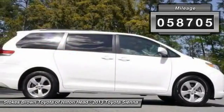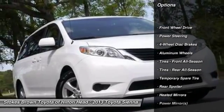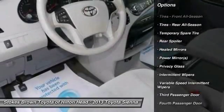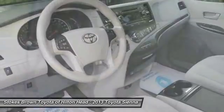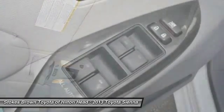Here are some of this vehicle's great options: stability control, traction control, anti-lock braking system, steering wheel audio controls, adjustable steering wheel, power steering, driver airbag, four-wheel disc brakes, cruise control, and aluminum wheels.